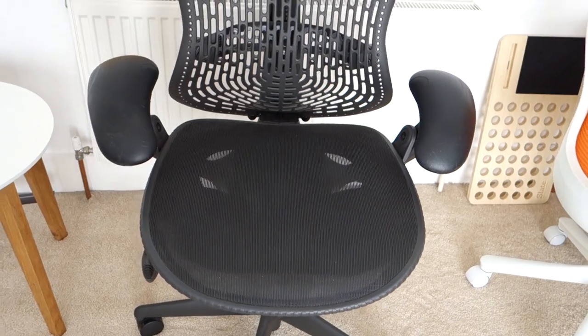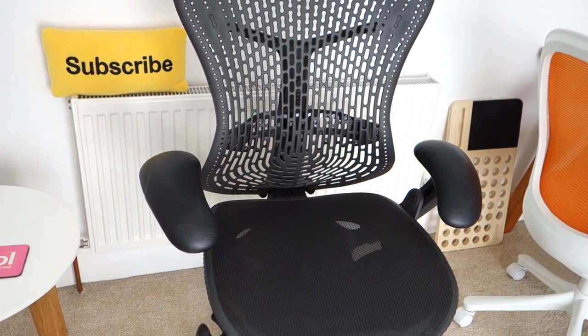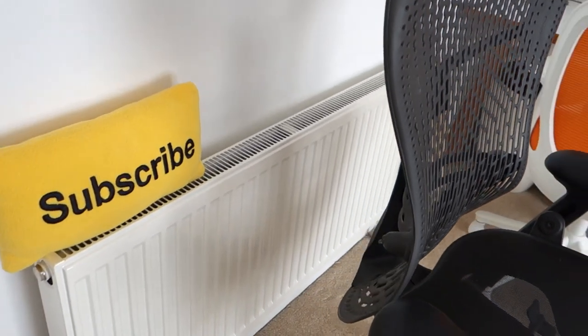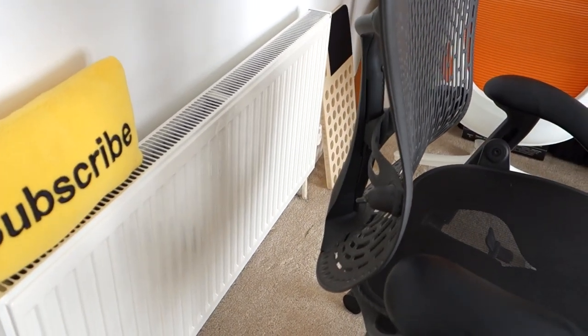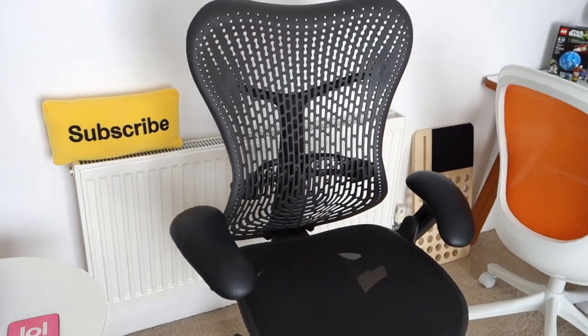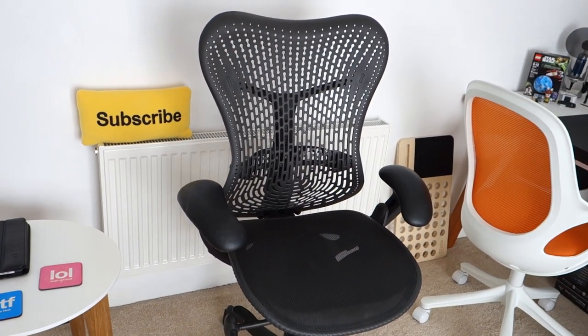You've got adjustment on the front of the seat, adjustment on the arms, height adjustment, tilt adjustment. You've even got lumbar adjustment on the back, so you can change the curvature of this mesh back. It really is an absolutely superb chair.